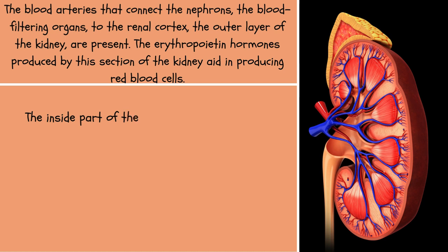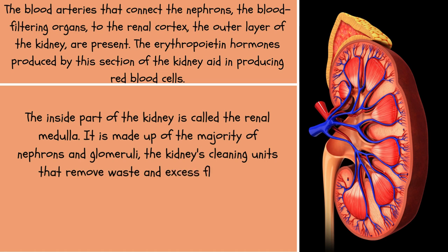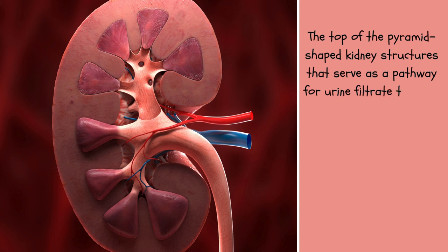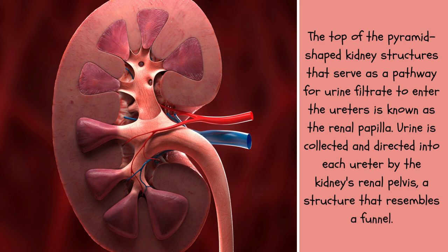The inside part of the kidney is called the renal medulla. It is made up of the majority of nephrons and glomeruli — the kidney's cleaning units that remove waste and excess fluid from circulation. Renal tubules, which transport urine to the renal pelvis, are another feature of the renal medulla. The top of the pyramid-shaped kidney structures, known as the renal papilla, serves as a pathway for urine filtrate to enter the ureters. Urine is collected and directed into each ureter by the kidney's renal pelvis, a funnel-shaped structure.